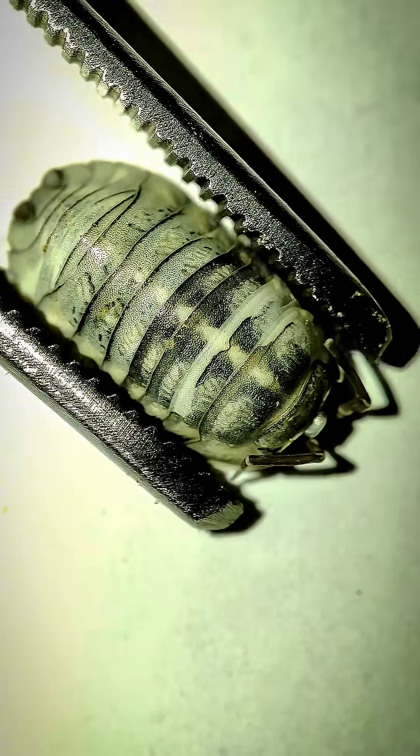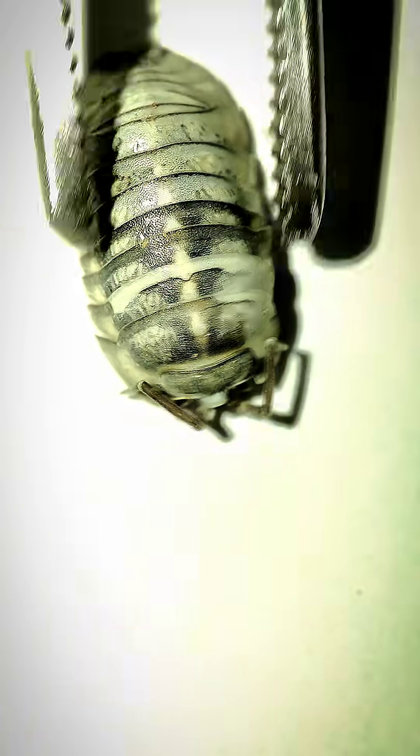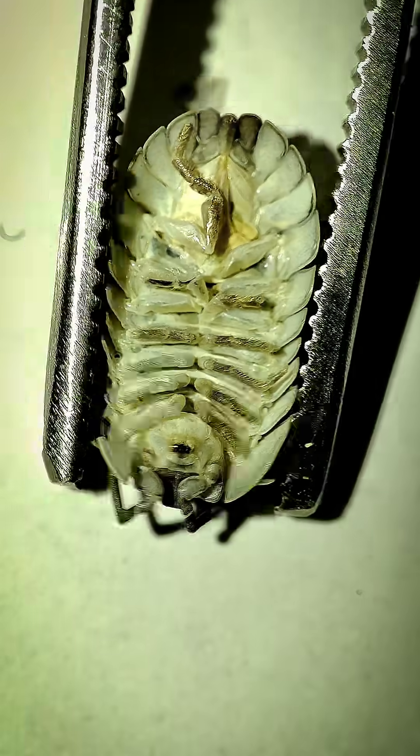Beneath damp soil and under fallen leaves lives a small but remarkable creature, the woodlouse, one of the few crustaceans that have managed to adapt to life on land.